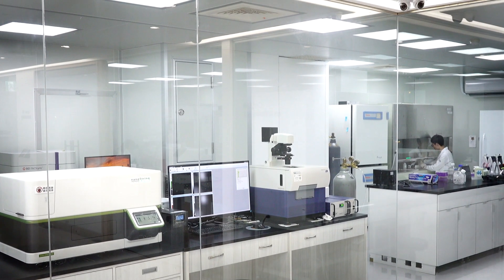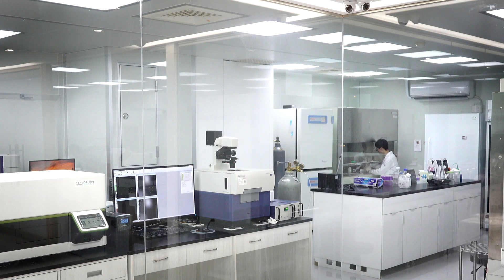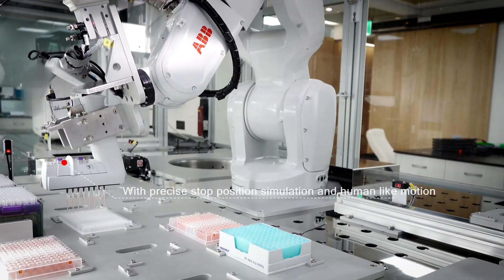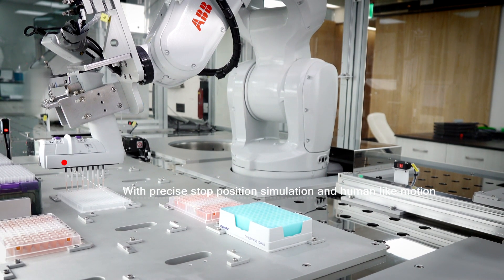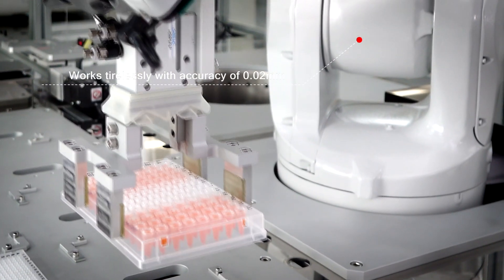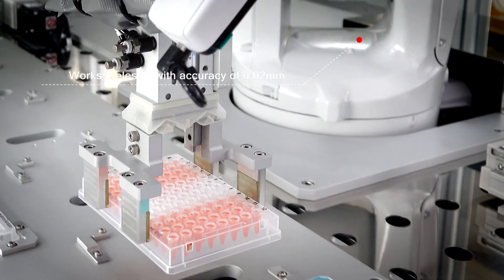ABB robotics, starting from a deep understanding of laboratory needs, adjusts the robot's motion to simulate the path of a human being, avoiding any slight mistakes that might occur in the test process.